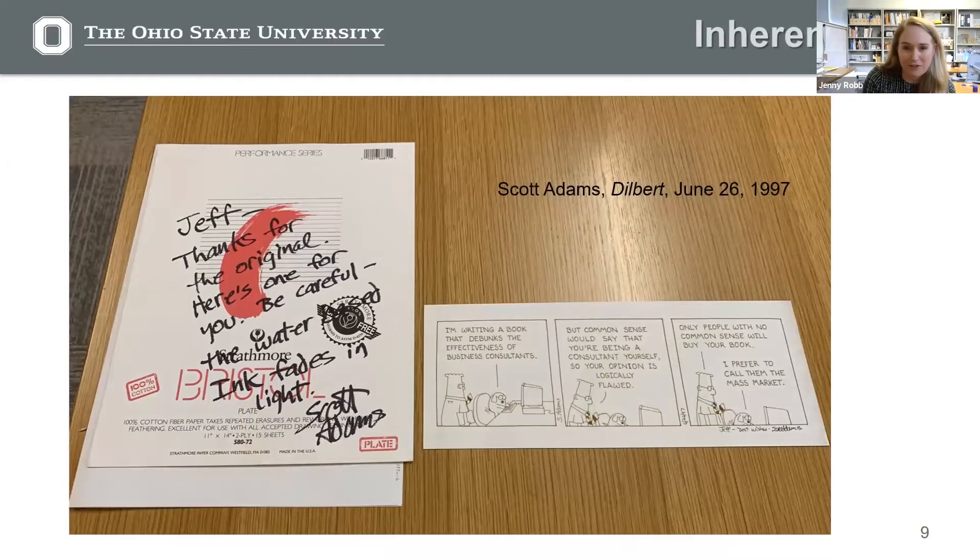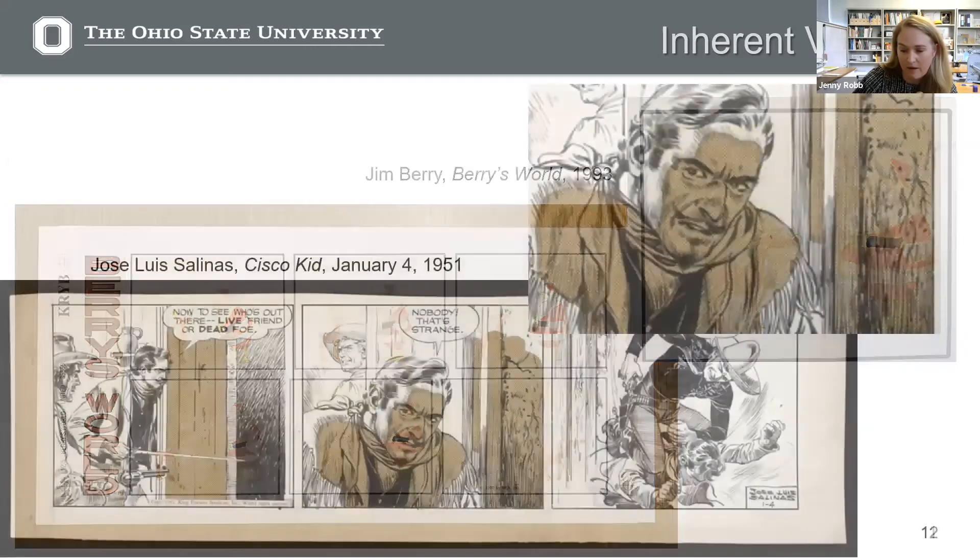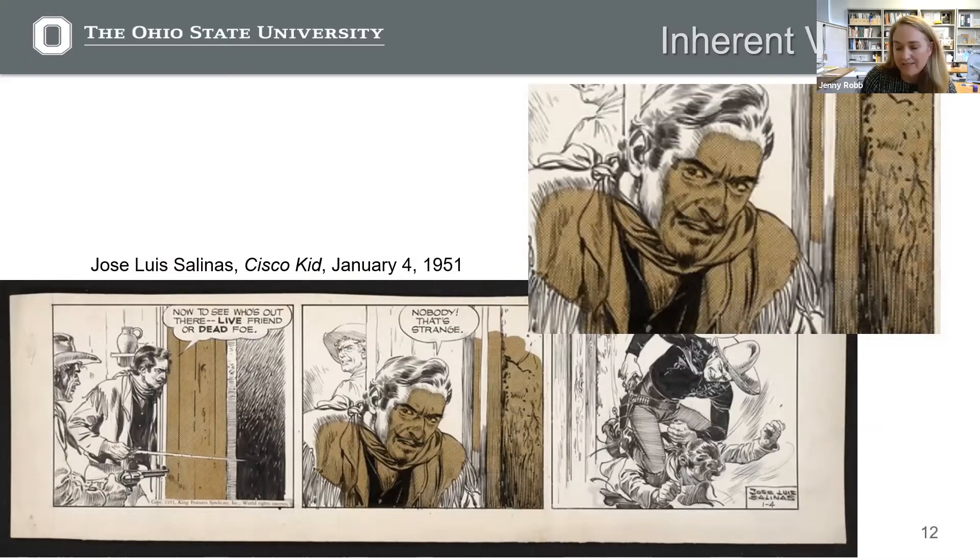Let me show you a couple things from our collection. This is a Dilbert cartoon by Scott Adams — he uses a marker that is known to fade. There's actually a note that came with this original where he's telling the person he gave it to: be careful, the water-based ink fades in light. He was giving them fair warning. And in this Jim Berry's World cartoon, we're seeing an even more extreme case where the black marker has faded all the way to yellow. There's really not a lot you can do about that, but you can try to slow down the process by keeping the artwork out of light and in the dark at all times. You can also look for archival or fade-resistant products with high light fastness ratings — those are available on the market as well.